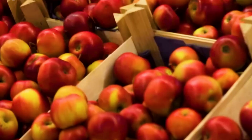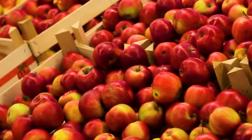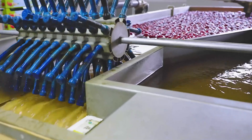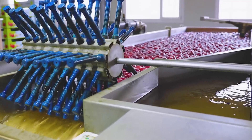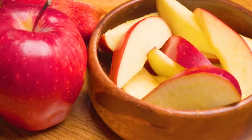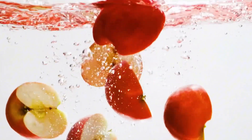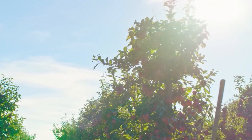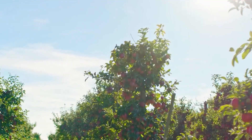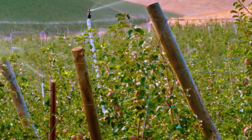Every bite you take from a New Zealand apple is not just a taste of sweetness and crispness — it's a taste of the care and attention that has gone into every stage of its production. Whether you're enjoying a simple snack or using them in your favorite recipe, New Zealand apples offer a quality and flavor that comes from years of experience, innovation, and dedication to the craft of apple growing.